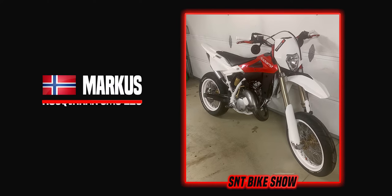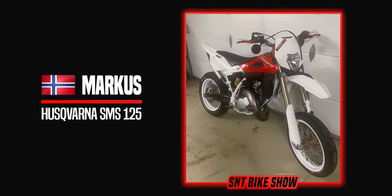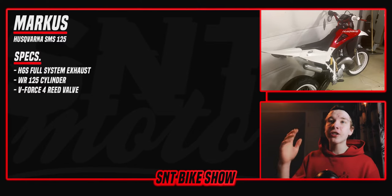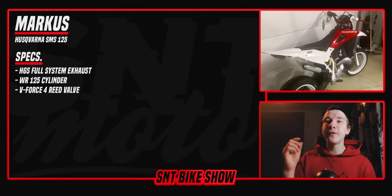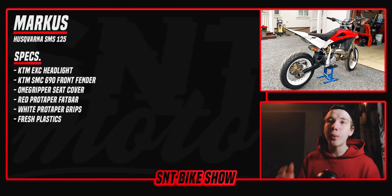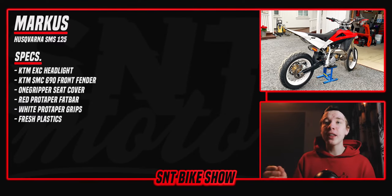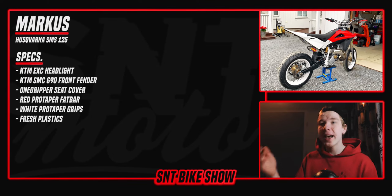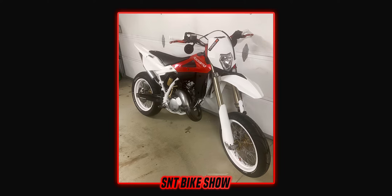The first bike is a super clean Husqvarna SMS 125 from Norway. The bike is equipped with a brand new HGS full system exhaust, Husqvarna VR 125 cylinder, and a V-Force 4 reed valve. In terms of styling, it has a KTM EXC headlight, KTM SMC 690 front fender, one gripper seat cover, a red Pro Taper fat bar with white Pro Taper grips, and some fresh plastics.